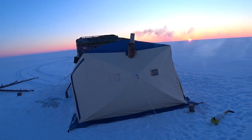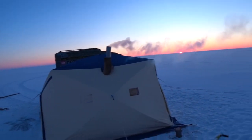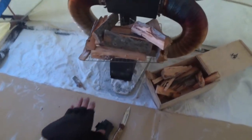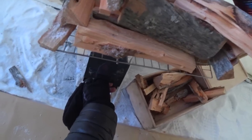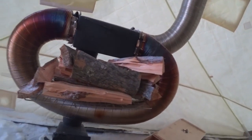Well, guys, our stove is working. We chopped up chips for the stove — it flares up little by little. This is how we lit the stove. What do we have here — slowly flaring up. Fine. Now we will bring everything here and settle down here.